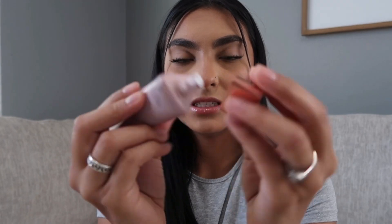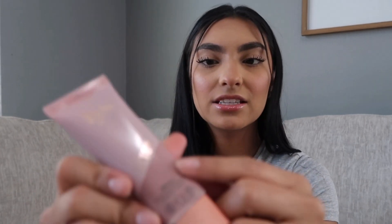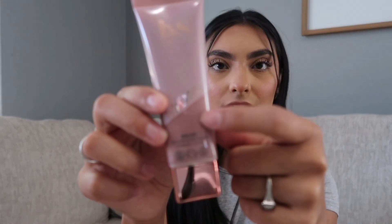It's obviously sealed. I do want to test it out — the color looks like the actual consistency of the product. I want to try it out soon; maybe I'll post on my TikTok or something.